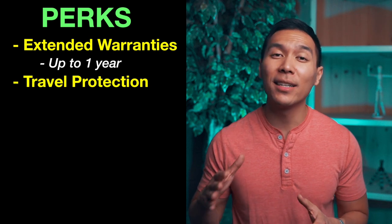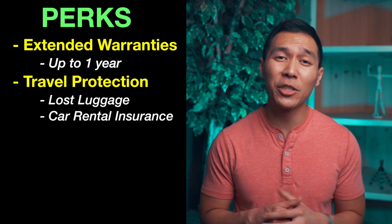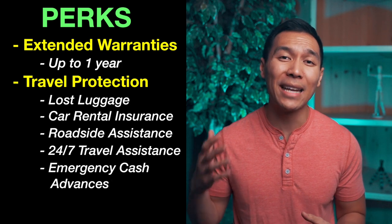Lastly, this card gives you travel protection. You get lost luggage reimbursement, car rental loss and damage insurance, roadside assistance, 24/7 travel and emergency assistance, and also emergency cash advances.